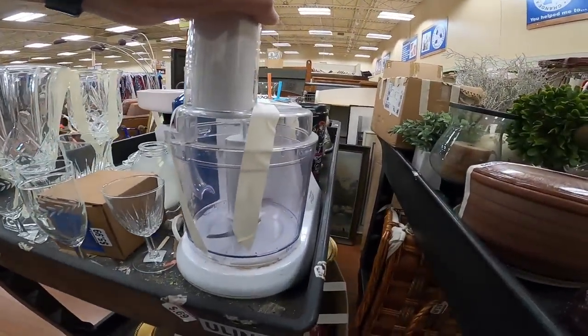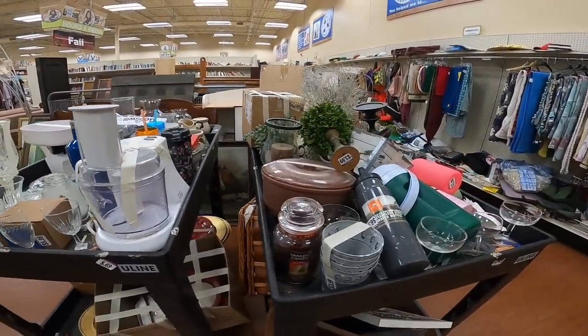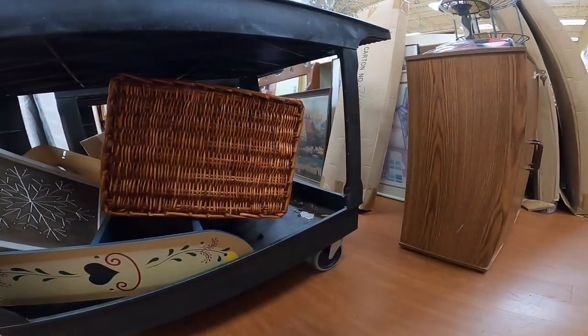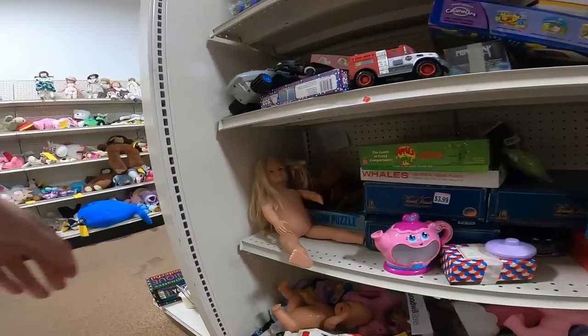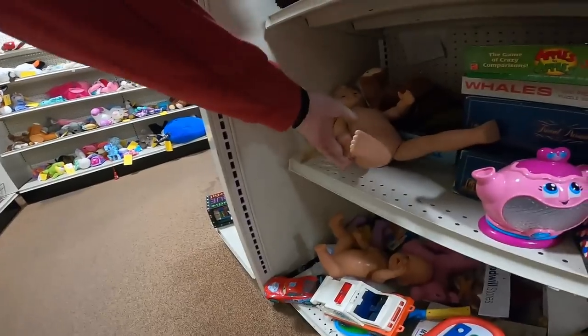There's a food processor — some of those are good to pick up if you can find them in the right price range and the right models, but that one unfortunately didn't meet the criteria. On this cart there's just a bunch of home decoration-type things, not really interested in those.